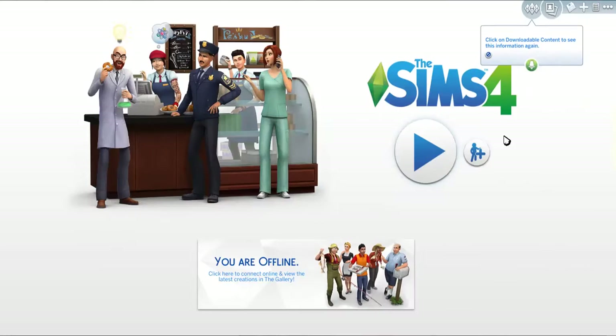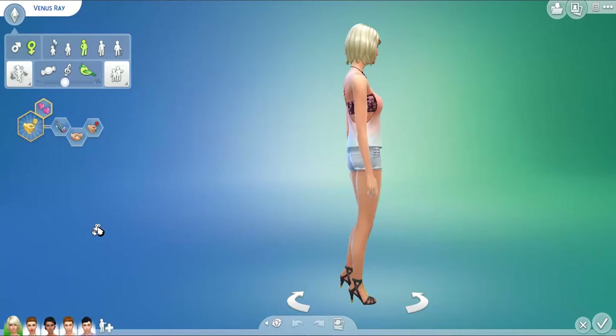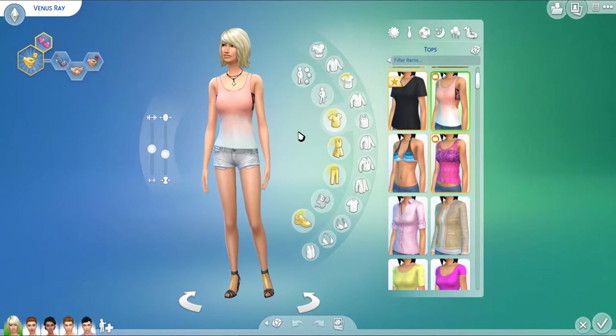So we're going to go right into Create-a-Sim, and I will see you guys there in just a second. Alrighty guys, we're back in Create-a-Sim, and I have my Get to Work household here to test out all the Create-a-Sim items. So let's go ahead and check this out.